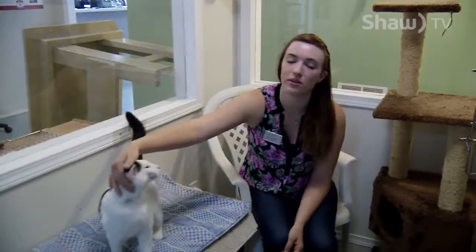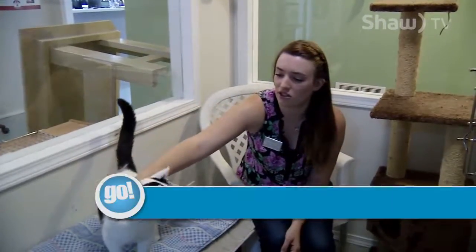Hi, my name is Colby O'Flynn. I'm the manager here at Cornell SPCA and today we'd like to show you a few of the animals that we have available for adoption right now.